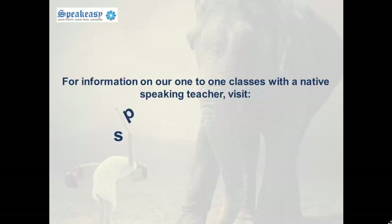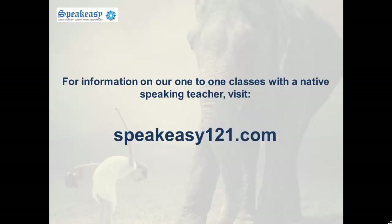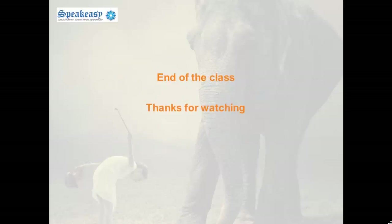And that brings us to the end of today's class. For more information on our one-to-one classes with a native speaking teacher, visit speakeasy1to1.com. Thanks for watching.